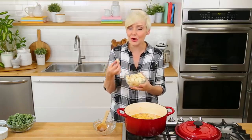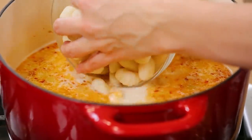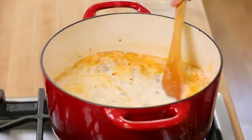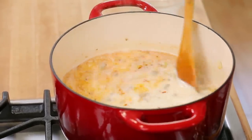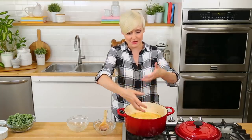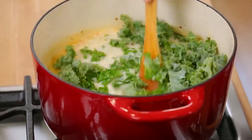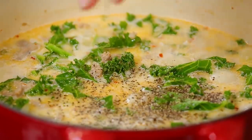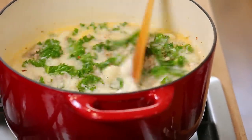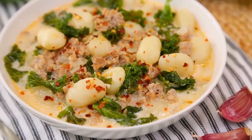Gnocchi is basically a potato-based pasta. You can usually find it fresh in the deli aisle at your supermarket or frozen in the freezer section — it's really pillowy and delicious. The cool part about gnocchi is that when it's ready, which only usually takes two or three minutes, it's going to rise to the top of your pot. As soon as you see the gnocchi start rising, that's how you know it is time to add your kale, which is only going to require a few minutes to wilt down. You could also use spinach if you wanted to. Then I'm going to hit this with a little salt and a little pepper, and you will have a soup that you absolutely love. This has become my husband's new favorite.